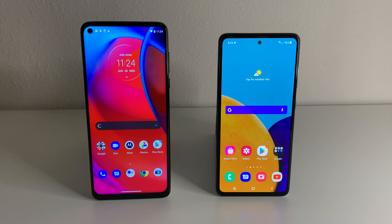The Galaxy A52 5G was released earlier this year on March 17, 2021. And the new Moto G Stylus 5G was actually just released 20 days ago on the 9th. So it is a very new device, a little bit newer than the A52 5G.